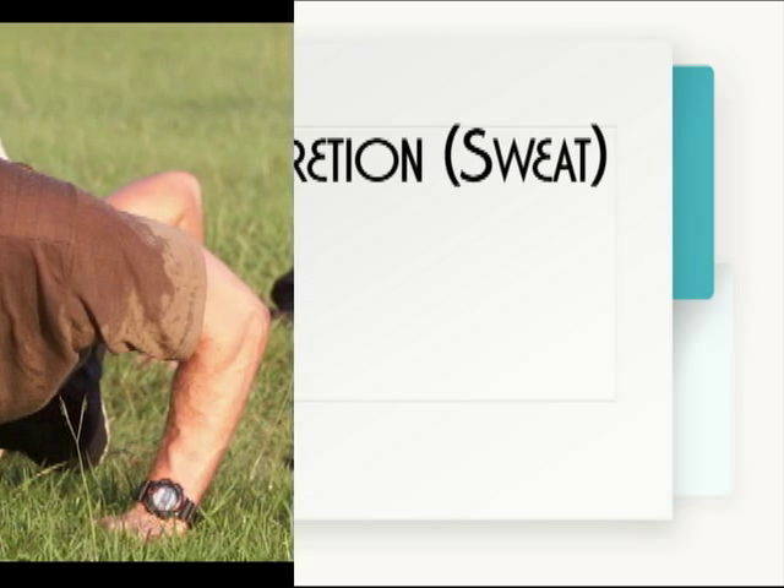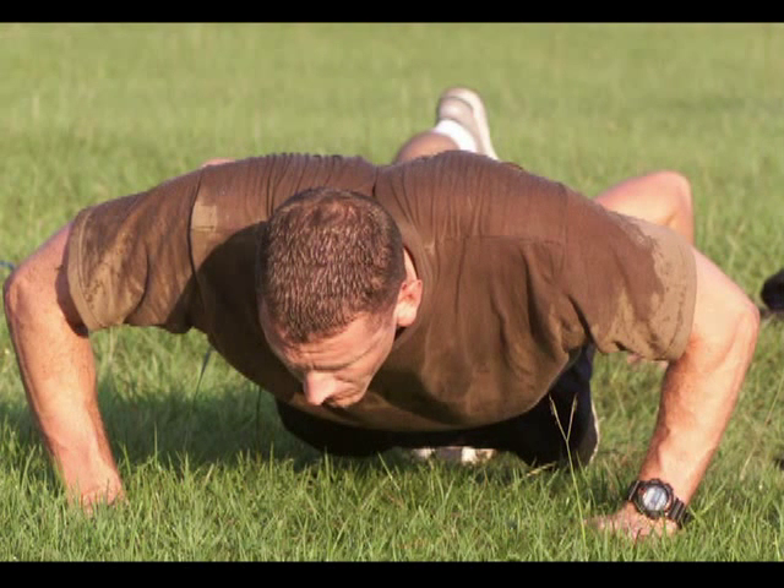Excretion. Excretion is directly related to heat regulation in the body. Excretion is that release of sweat — so when your body gets too hot, you'll start to sweat, and you excrete water and salt. That's also a function of the skin: to get rid of water and salt as part of regulating your body temperature.